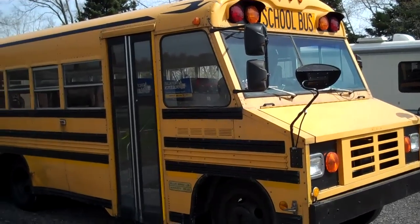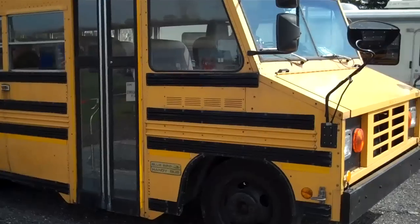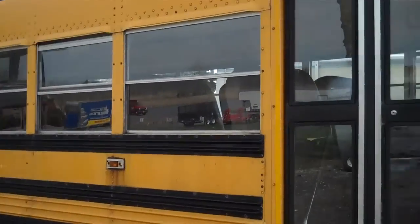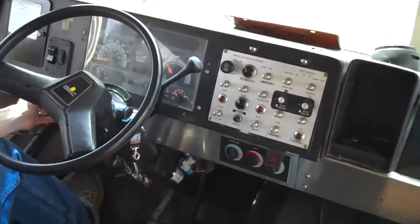Here we've got a 1997 GMC Bluebird Handy Bus 27 passenger. Welcome to the 1997 Bluebird.